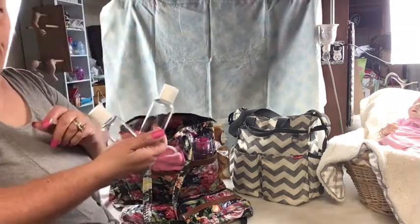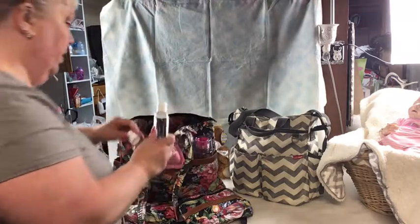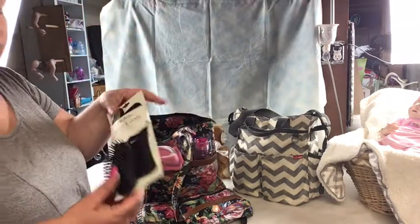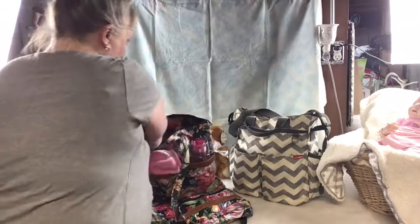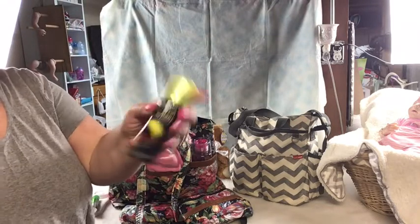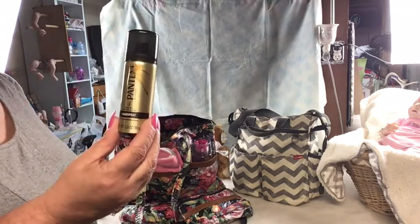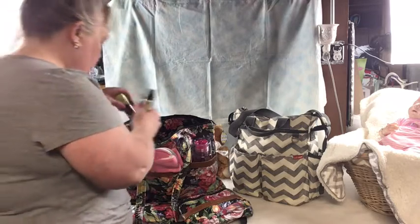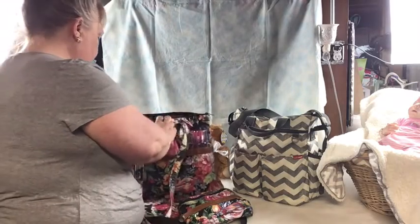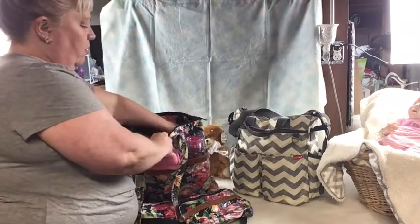If it's morning time and you want to spruce yourself up, I've put in some perfume, some hair ties, shampoo and conditioner in small sizes so you don't have to bring a big bag, a brush and comb, some dry shampoo if you don't want to wash your hair, a curling iron, and some hairspray. That's it for the little mama bag.